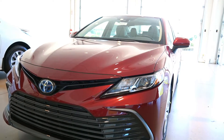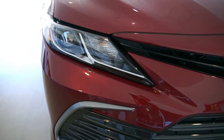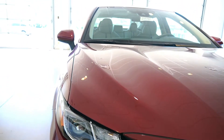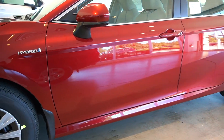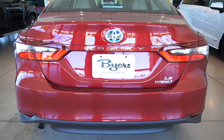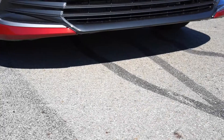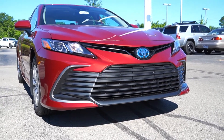Hi, I'm Jeannie McNeely and this is the Best of Buyers. We are in a 2021 Toyota Camry Hybrid LE. This car gets 52 miles per gallon and has a combined horsepower of 208.